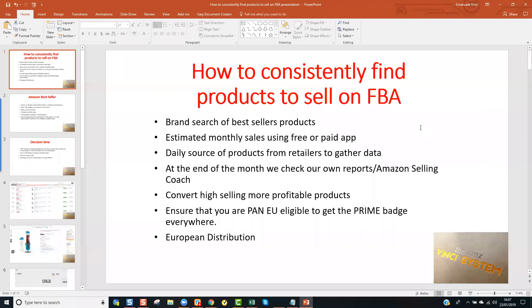I will give you examples as we go ahead with the presentation. Then we start sourcing them daily from retailers to gather data. At the end of the month, we check our own reports or Amazon Selling Coach to see how many of these products we need to buy on an FBA basis after we have drop shipped them for a month. We only drop ship these products after having had authorization from the wholesaler or manufacturer to do so, and then we convert these high-selling or profitable products into FBA. To expand in Europe, you need to be enrolled in the Pan-EU program so that you get the Prime badge everywhere and start your European distribution.